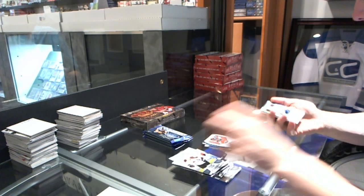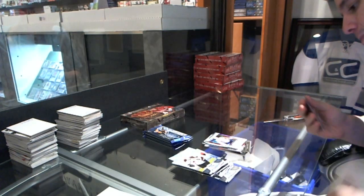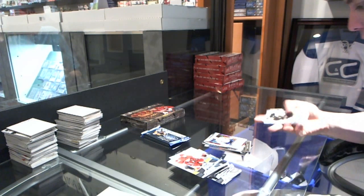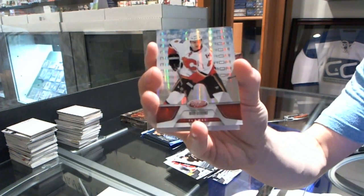We've got a Freshman Signatures, Ben Scribbins. We've got a Mirror Red, number 2199, Mark Giordano.